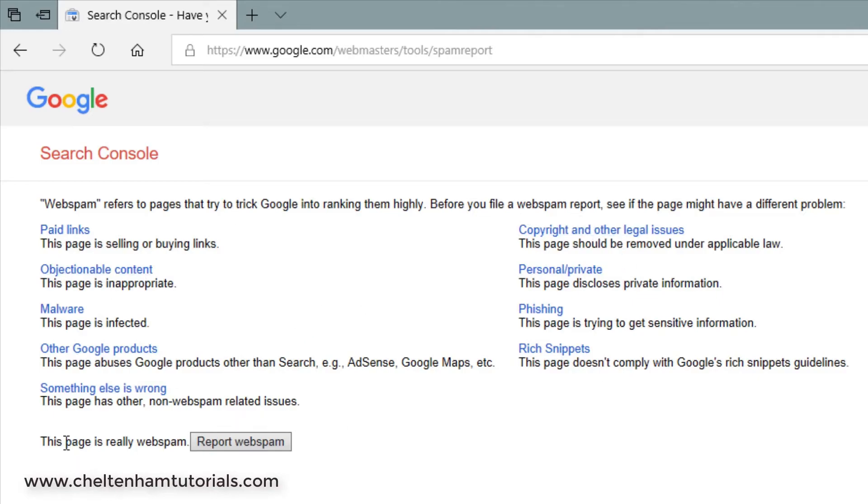If you want to report simple web spam — people trying to cheat using techniques like white text on a white background at the bottom of the page, that kind of nonsense — you would click on 'report web spam' and just follow through the prompts. With a bit of luck, Google will take some action on your report.